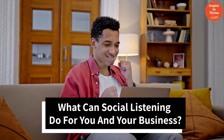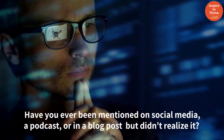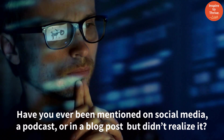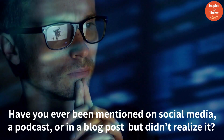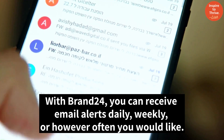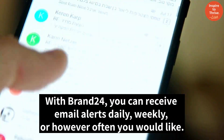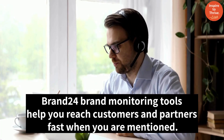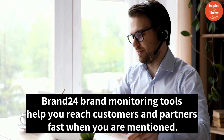What can social listening do for you and your business? Have you ever been mentioned on social media, a podcast, or in a blog post but didn't realize it? With Brand24, you can receive email alerts daily, weekly, or however often you would like. Brand24 tools help you reach customers and partners fast when you are mentioned.